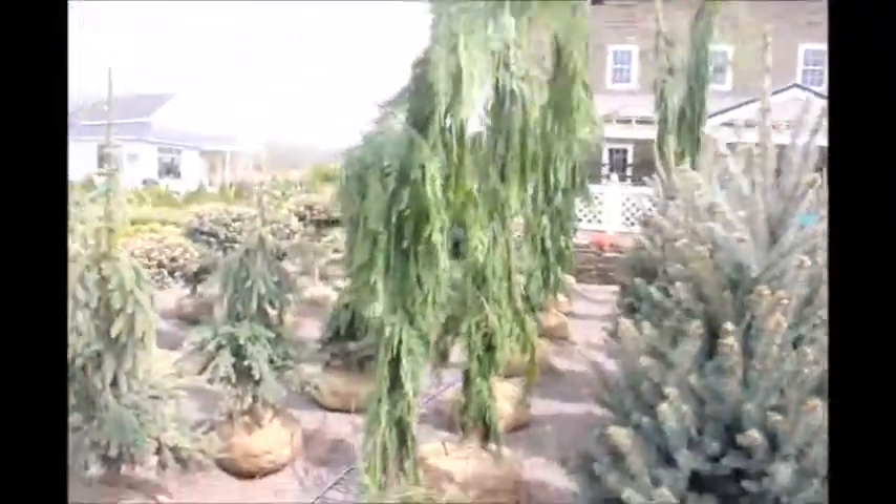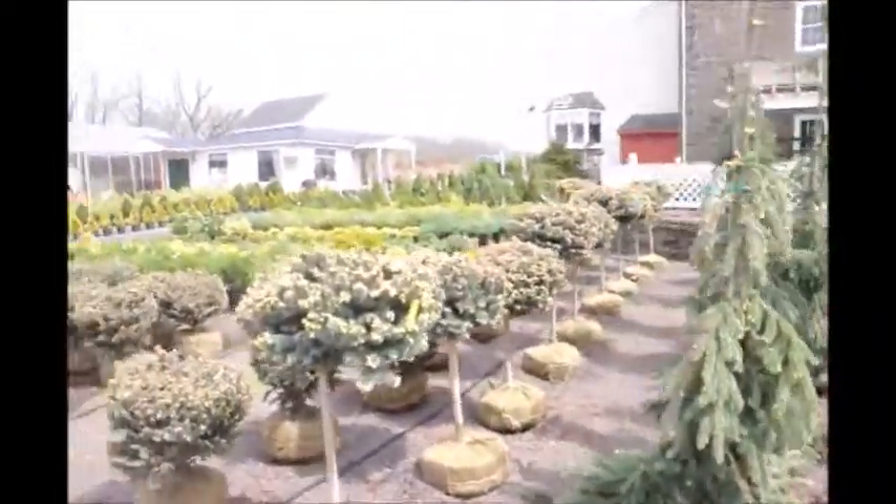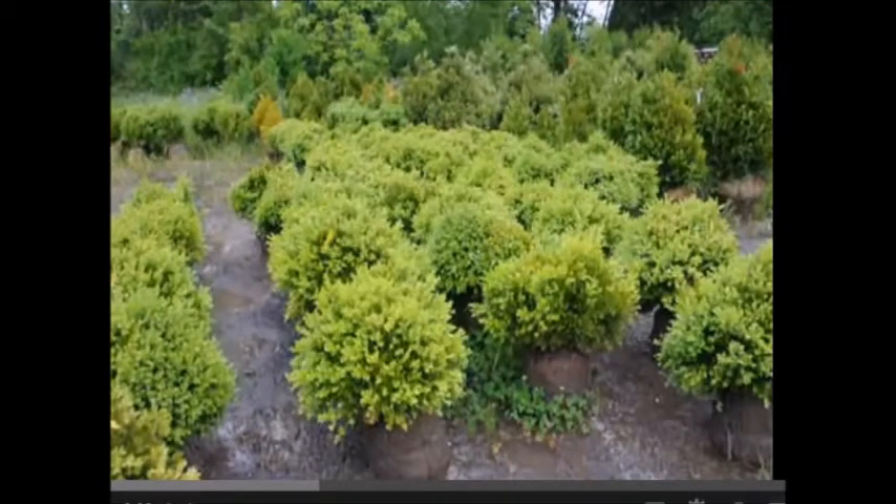We have a wide range of boxwoods as well as junipers and Japanese maples. Give us a call at 215-651-8329 for your landscaping needs.